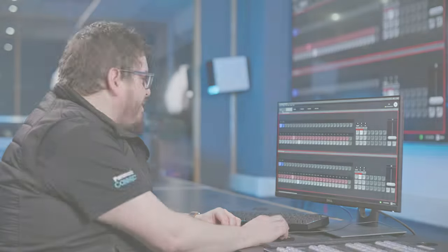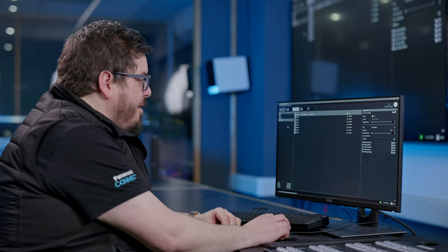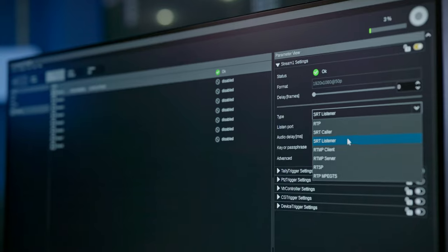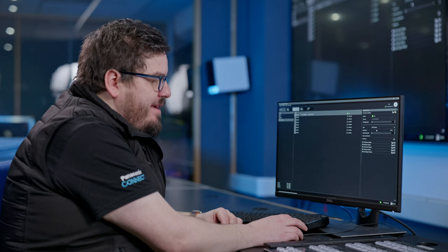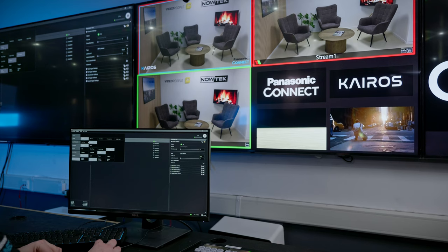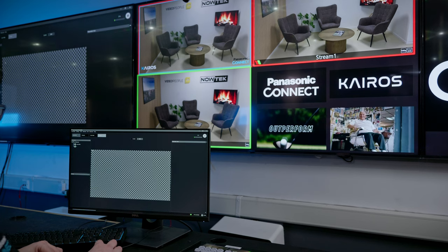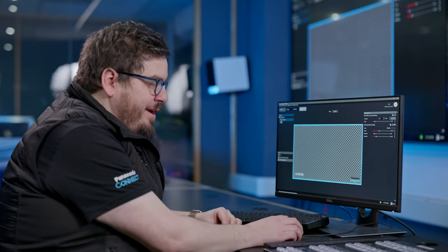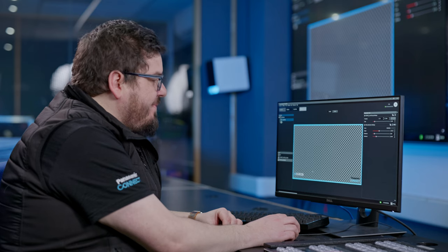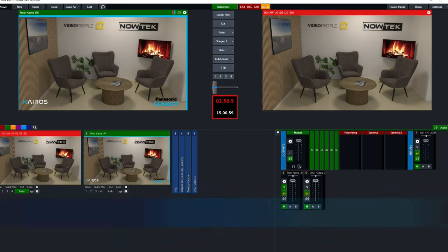In our setup today, I'm receiving a video feed from Denmark into Kairos and then manipulating it and sending it back to Denmark via SRT. As we turn to our Kairos Creator software, we can go to our input settings where we'll find streaming and select SRT listener or SRT caller, and put in our IP address and port number of the stream coming in from Denmark. We can then go into our Painter function where we're able to add a few extra things on top of the stream, including our Kairos logo, our Panasonic Connect logo, and a border around the stream, which is then being sent back to Mads in Denmark.